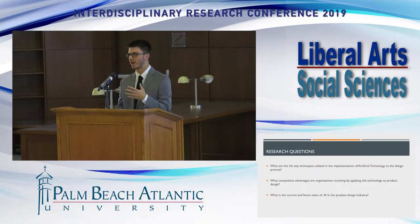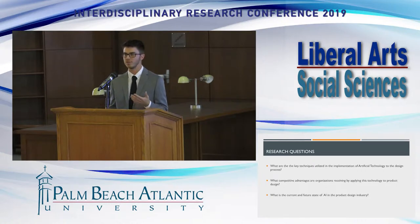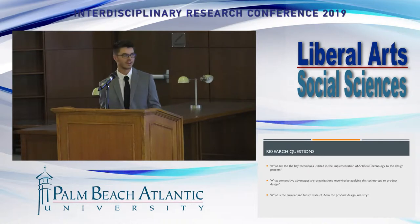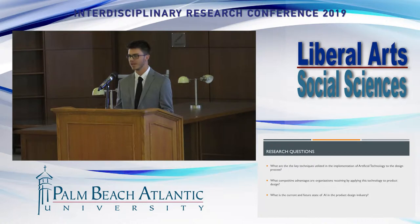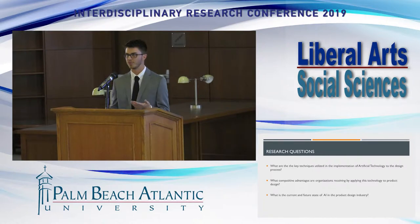In doing so, I looked at three specific research questions. The first: what are the key techniques that companies and organizations are using to create AI-driven products? Second, what competitive advantage, if any, does it create? And third, what is the current state of AI and what is its future with regards to the product design industry?